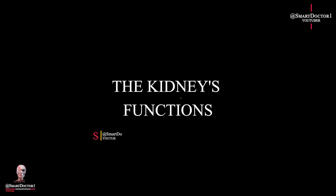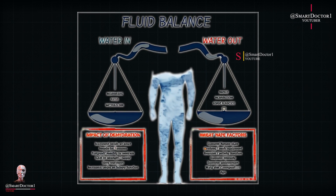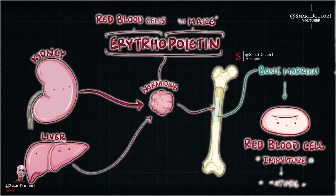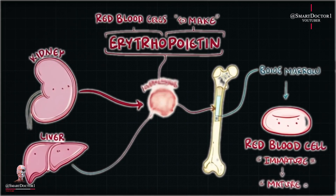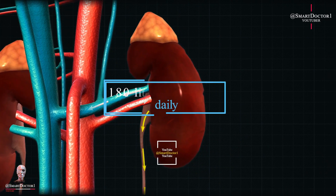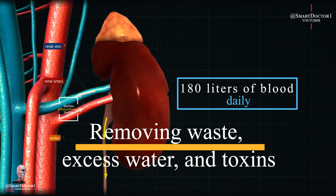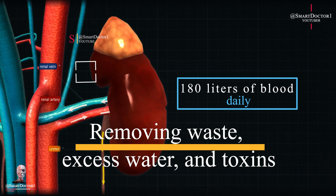The kidney's role extends far beyond mere filtration. It is a master regulator, maintaining the body's fluid balance, electrolyte levels, and acid-base equilibrium. The kidneys filter 180 liters of blood daily, removing waste, excess water, and toxins. This process recovers essential substances and forms urine.